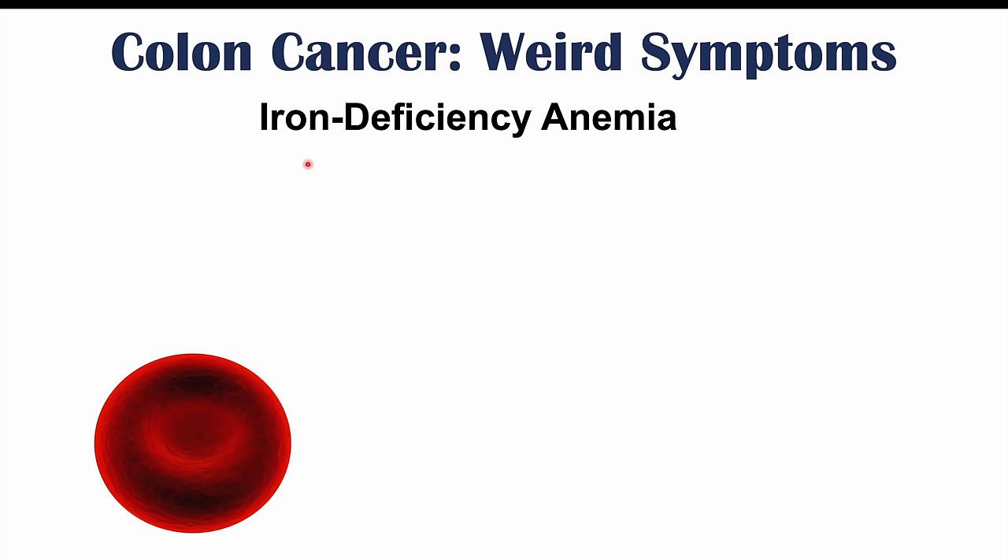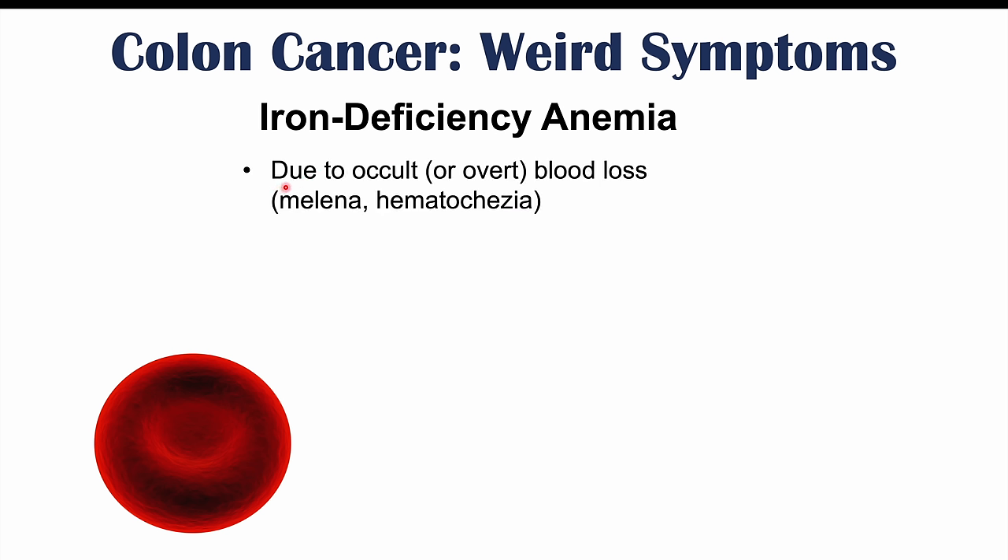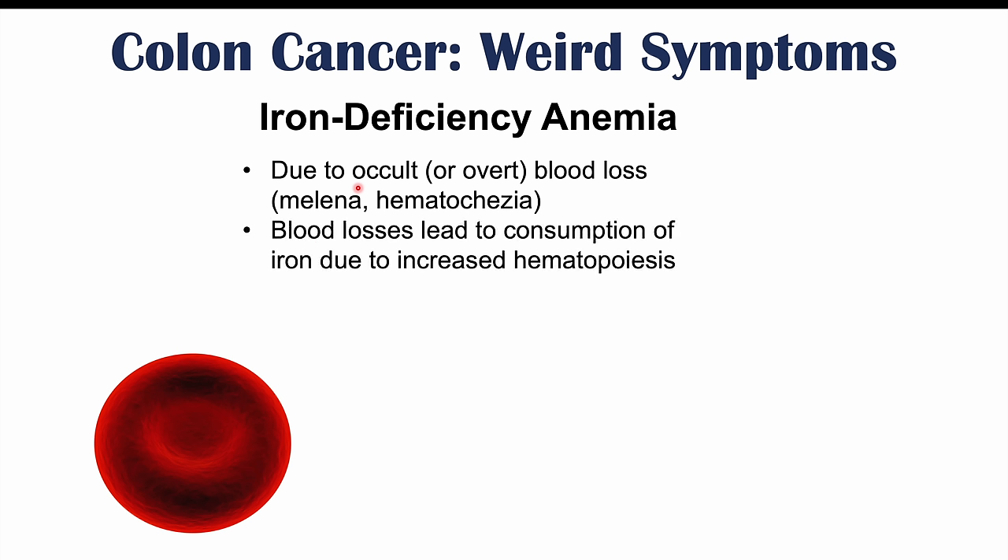Along with this bleeding, we can see iron deficiency anemia, due to either the overt blood loss from melena and hematochezia, or occult blood loss that is not observable. Losing blood leads to increased hematopoiesis — the production of red blood cells — to compensate. In the process, iron is consumed, leading to iron deficiency anemia. This is an important finding in colon cancer patients.